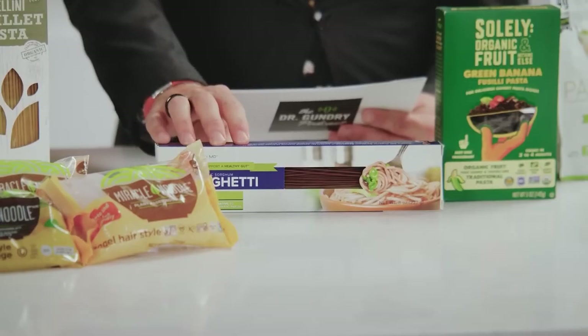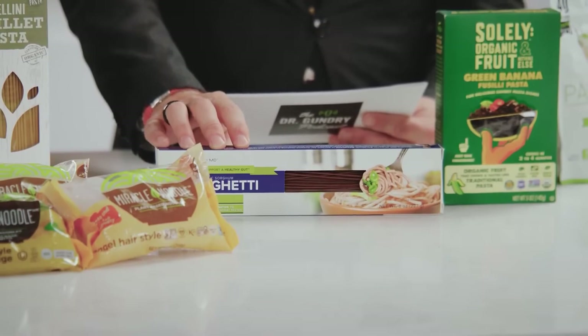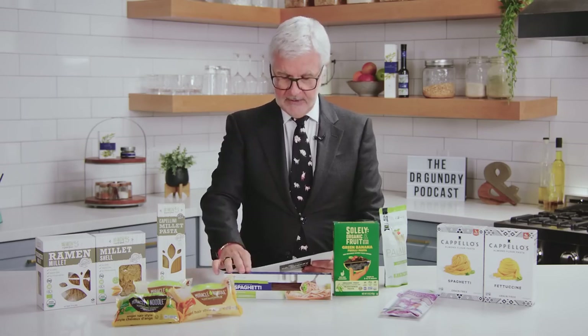Next up is sorghum pasta. This virtual spaghetti swap is one of the great superfoods. Sorghum is full of polyphenols and gut-boosting compounds, and it contains a lot of B vitamins, which play an essential role in metabolism, nerve cell development, and healthy skin and nails. It's also a great source of magnesium that, unfortunately, almost all of us are deficient in. A half cup of sorghum provides seven grams of fiber, which is about 25% of all you need on a daily basis.